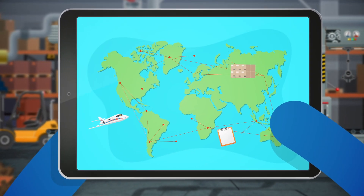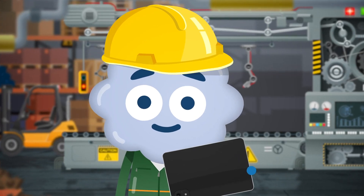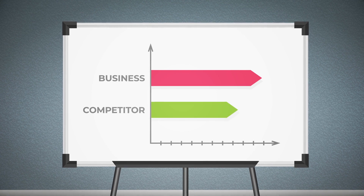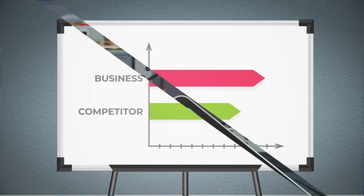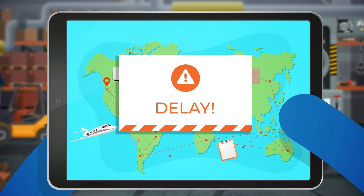Supply chain management is the unsung hero of every warehouse, where chaos meets order and efficiency is king. An efficient supply chain gives a business a competitive edge over its rivals, but disruptions to supply chains can cause delays and reduce efficiency.